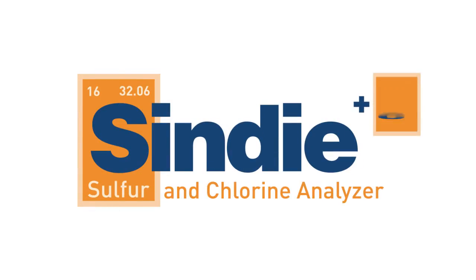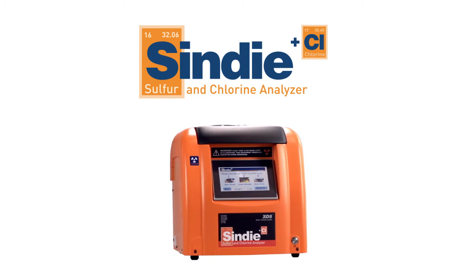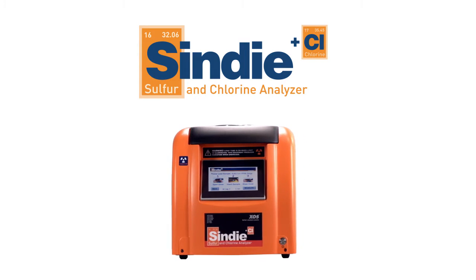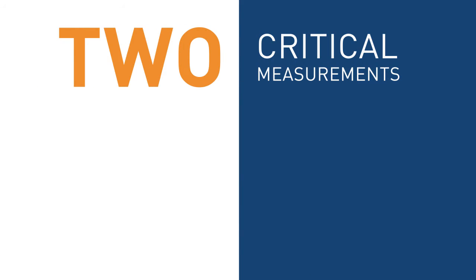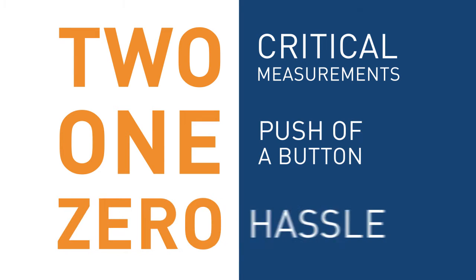Introducing Cindy Plus Chlorine — a new solution for refineries and test labs to certify low sulfur and monitor chlorine levels. Cindy Plus Chlorine delivers two critical measurements with one push of a button and zero hassle.